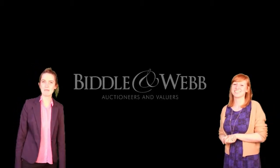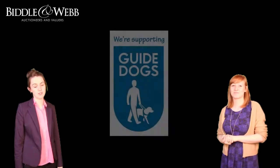Hello, I'm Jennifer and I'm Catherine and we're from Bill & Webb, the Birmingham auctioneers, here to shout about our support for the Guide Dogs.